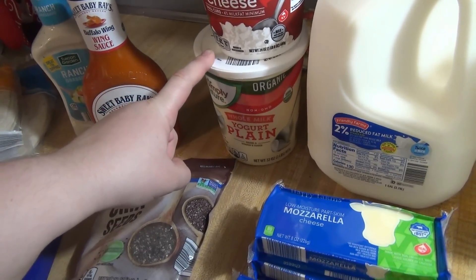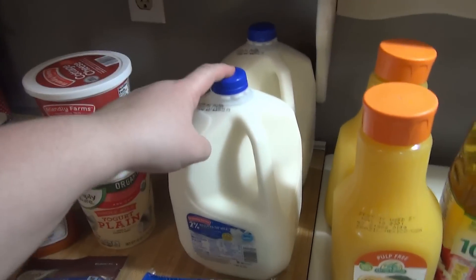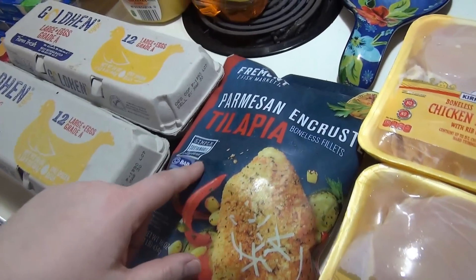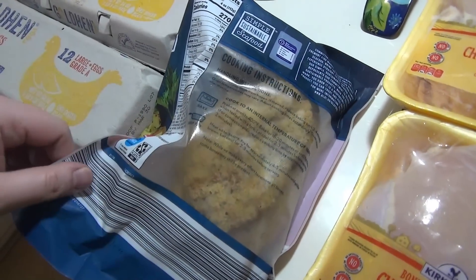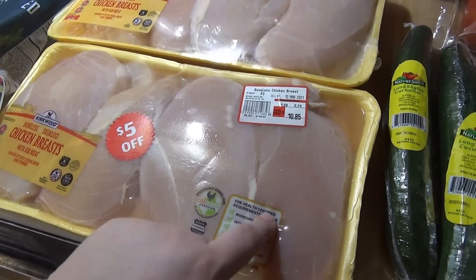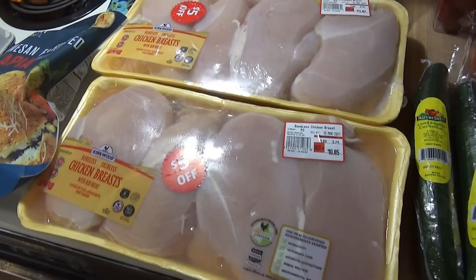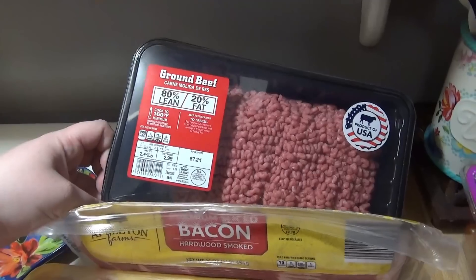I grabbed regular yogurt — I thought it was vanilla but that's fine — some cottage cheese, two things of two percent milk, two orange juices, two apple juices, and two things of eggs. Instead of plain tilapia, I found parmesan encrusted tilapia that they don't usually carry, and it looked really good so I decided to give it a try. I also found some markdown chicken: one package was $10.85 with $5 off so I paid $5.85 for 5.74 pounds, and another package for $6.47 at just over six pounds — lots of chicken. I also got bacon and ground beef at $2.99 per pound, totaling $7.21.